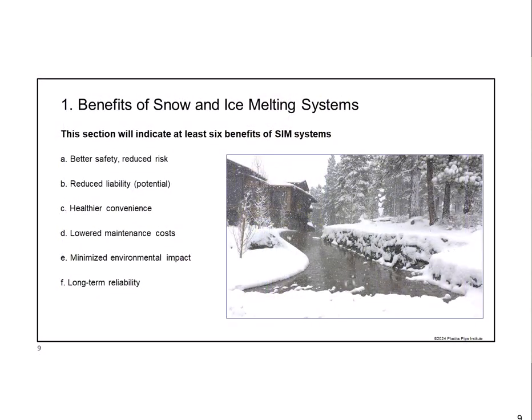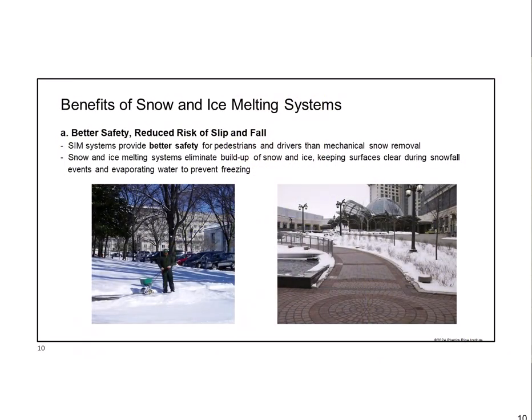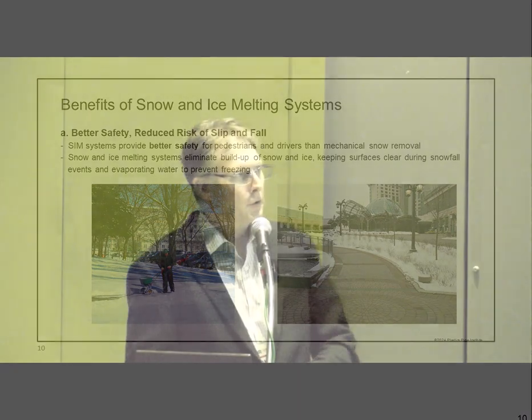The six primary benefits of a hydronic snow and ice melt system: safety, reduced risk, reduced liability, convenience, healthier living, lowered maintenance costs, minimized environmental impact, and long-term reliability. On the topic of better safety—you could rely on the guy with a salter to clear the sidewalk, or on the right-hand side, a major casino entrance with a fully automatic snow melt system where the sidewalk is nice and dry. The right-hand side is much better and much safer, day and night, without relying on the sun to evaporate things.